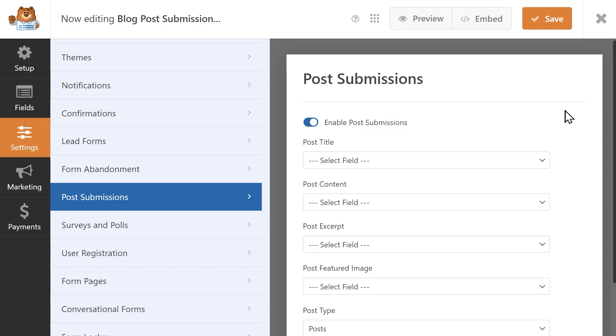Once inside the Form Builder, you'll be able to access the Post Submissions tab where you can configure exactly how you'd like to collect post submissions from your users. You can collect all the information that you need to create a post, such as the title, content, excerpt, featured image, and even custom fields.